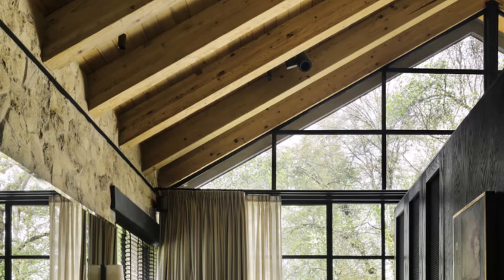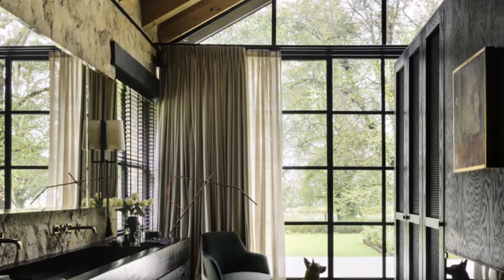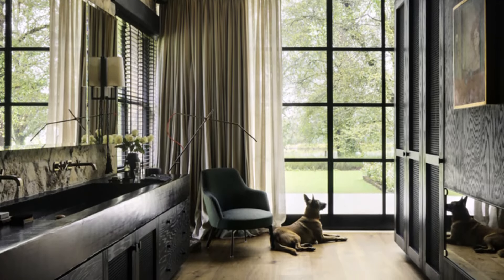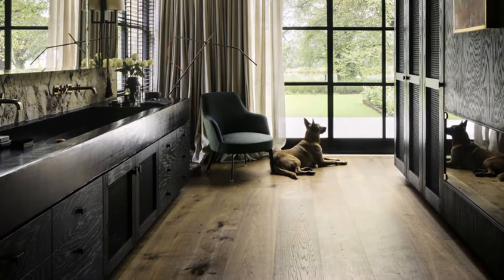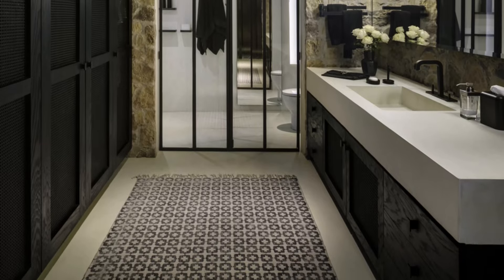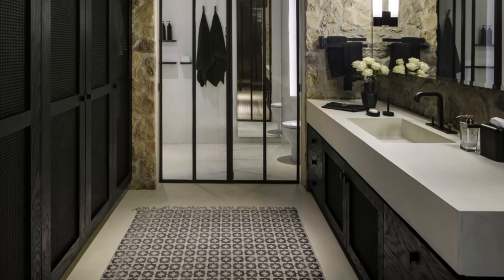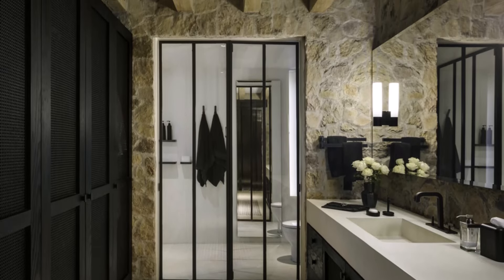Built-in storage options ensure that the room remains uncluttered, contributing to a clean and serene environment. In the volume containing the bedroom, the bathroom is designed to be easily accessible, contributing to the bedroom's private, serene atmosphere.